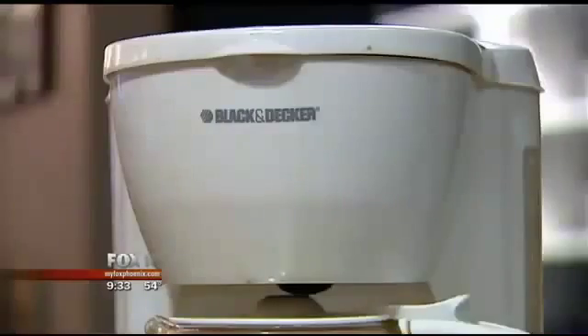The main culprit: the break room coffee pot. What's the first thing everybody does in the morning? They go get a cup of coffee. So the first thing that tends to get contaminated is the coffee pot handle.